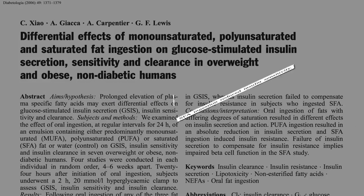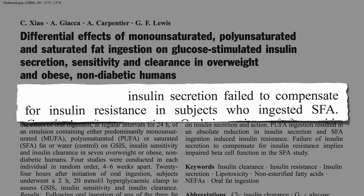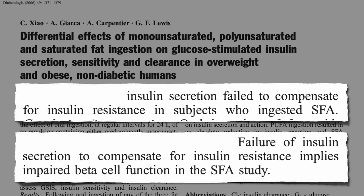Researchers showed saturated fat ingestion reduces insulin sensitivity within hours. But these were non-diabetics, so their pancreas should have been able to boost insulin secretion to match. However, insulin secretion failed to compensate for insulin resistance in subjects who ingested the saturated fat, and this implies that saturated fat impaired beta cell function as well — just within hours after it going into our mouth.